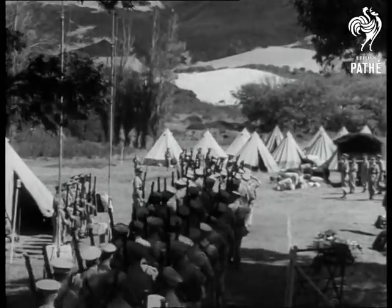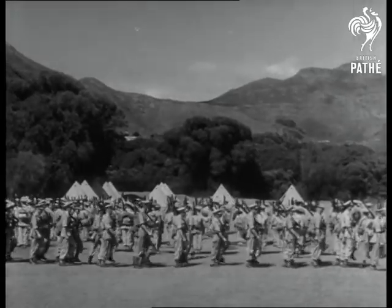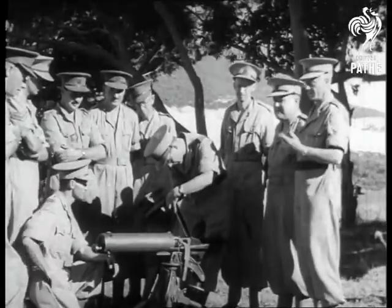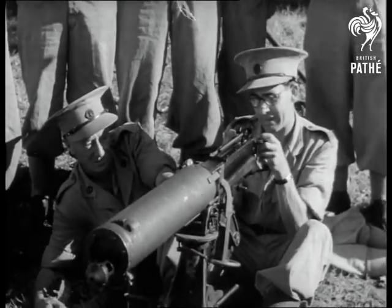At a Cape camp, members of the Coast Defence Corps get down to a short spell of intensive training. This is a part-time unit, but the men are going all out to learn their job and learn it thoroughly. Instruction is given on Bren and Vickers guns, and the troops make acquaintance with the Army gas mask.